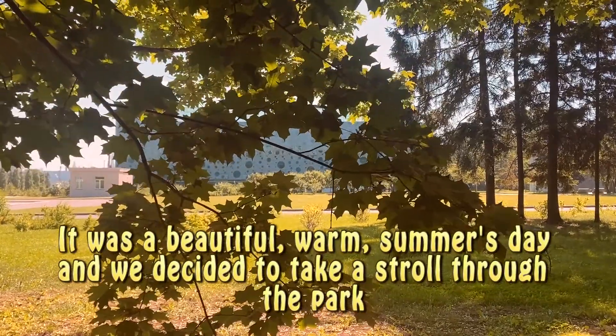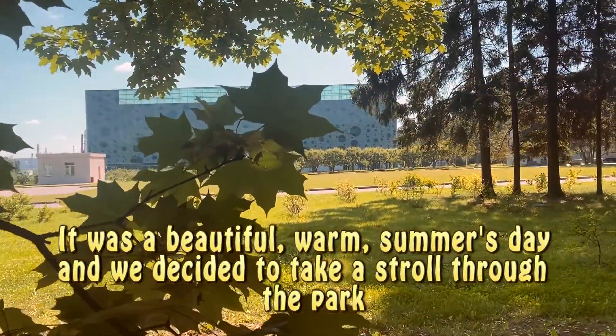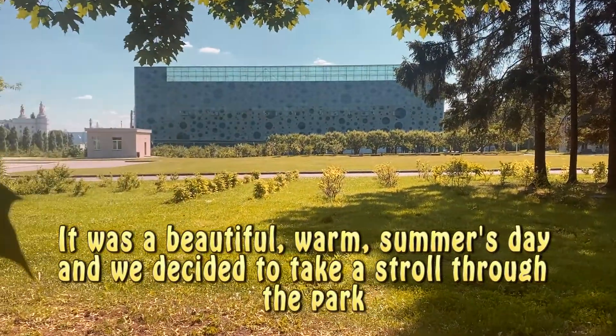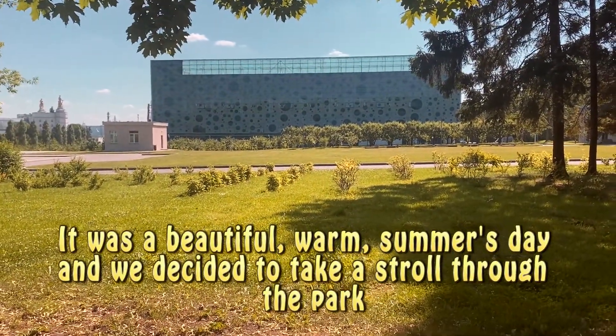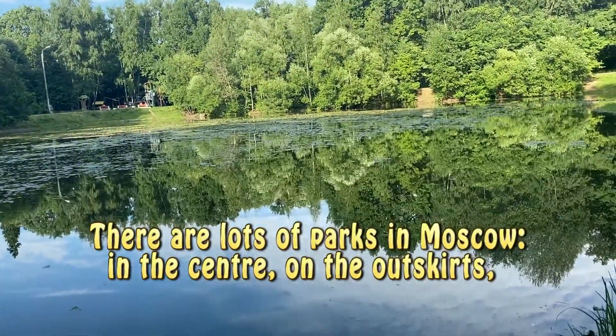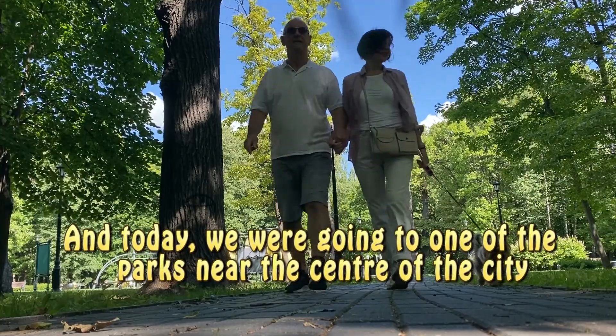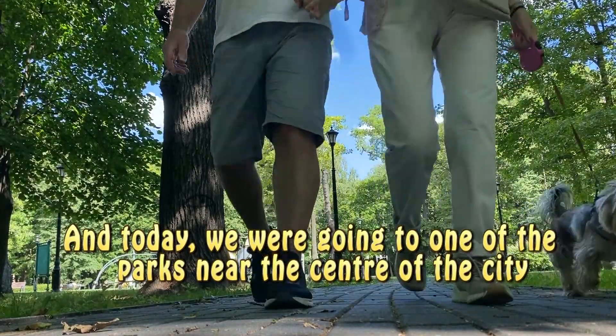It was a beautiful, warm summer's day, and we decided to take a stroll through the park. There are lots of parks in Moscow, in the centre, the outskirts, and today we were going to one of the parks near the centre of the city.